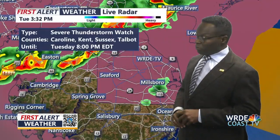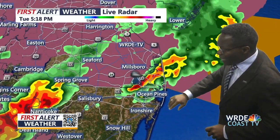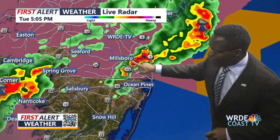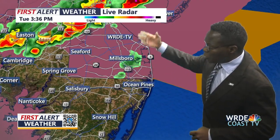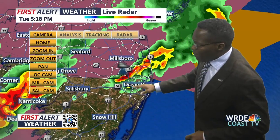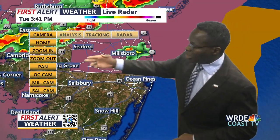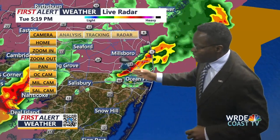Take a look at our severe thunderstorm watch area. Right in this area is where we have that strong storm that's actually producing right now. Let's go in and take a closer look — we're looking at this storm here that's producing the possibility of hail in that particular cell.